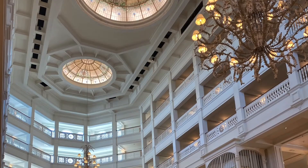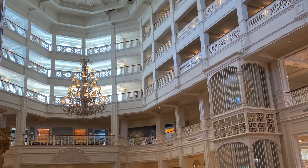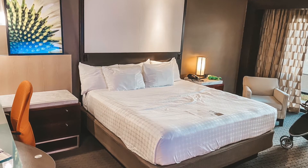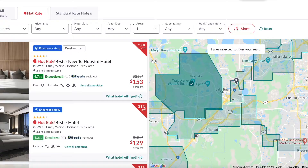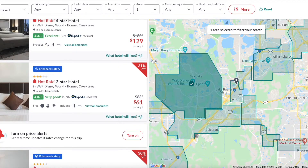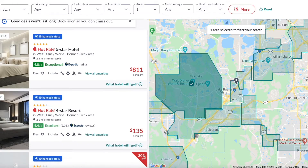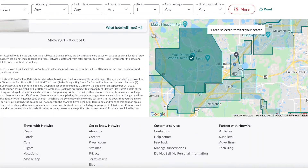Hotwire is a booking site that helps you find the best rate on affordable hotels, car rentals, and more. The aspect that truly makes this a game changer is their hot rate deal of the day. Every day, properties you're looking to book are discounted 40%, 50%, 60%, and the savings are even better when you book on their Hotwire app.